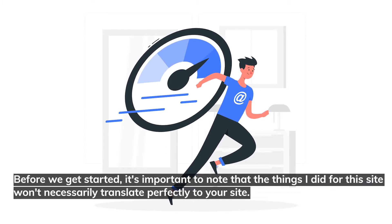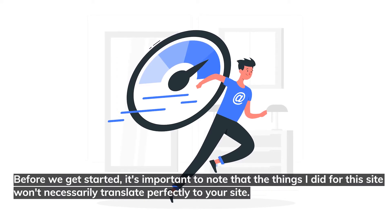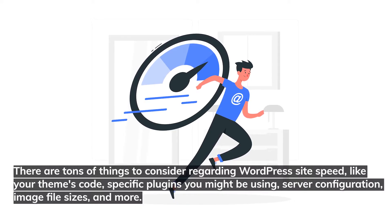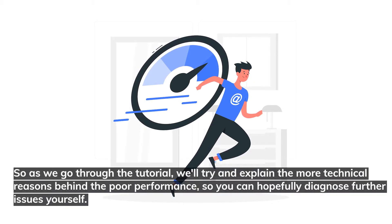Before we get started, it's important to note that the things I did for this site won't necessarily translate perfectly to your site. There are tons of things to consider regarding WordPress site speed, like your theme's code, specific plugins you might be using, server configuration, image file sizes, and more. So as we go through the tutorial, we'll try to explain the more technical reasons behind poor performance so you can hopefully diagnose further issues yourself.